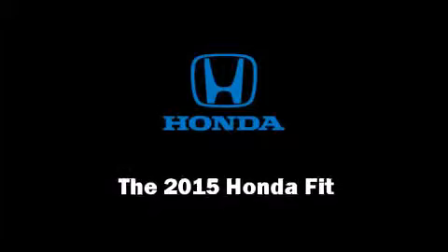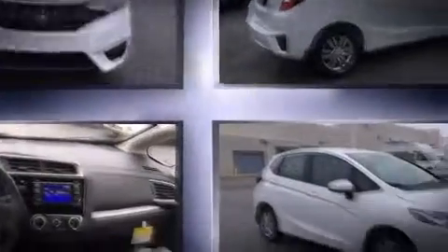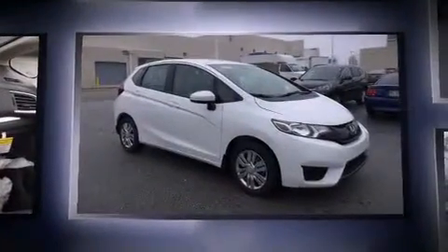Discerning drivers will appreciate the 2015 Honda Fit. It features an automatic transmission, front wheel drive, and an efficient four-cylinder engine.